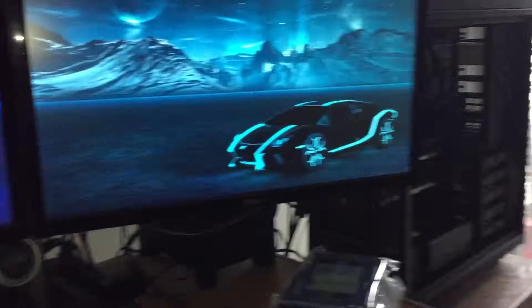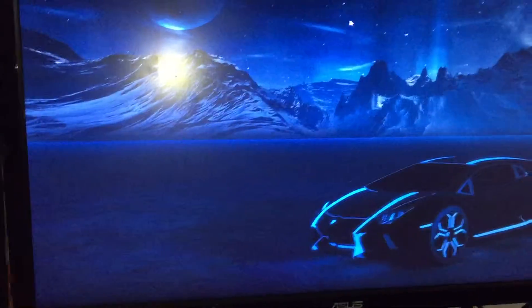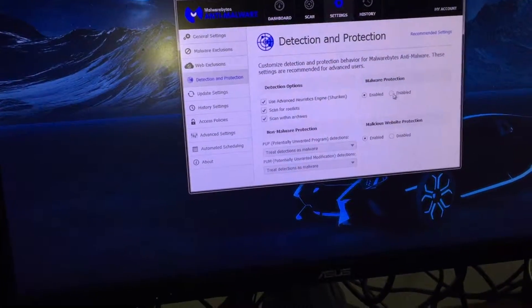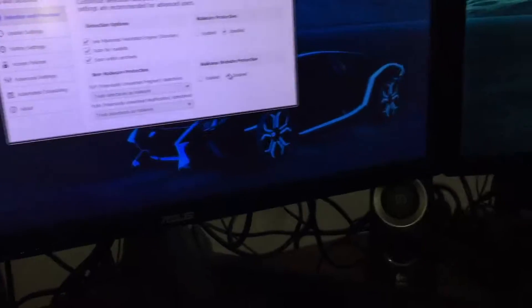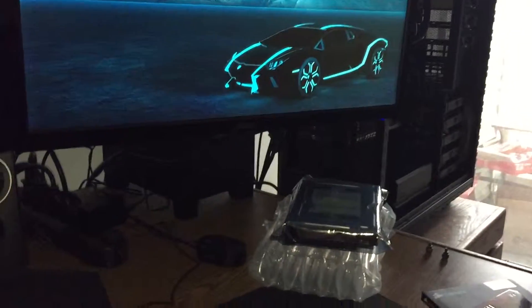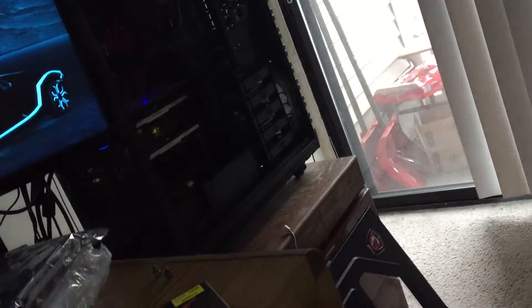I tried everything hardware-wise — I know it's not hardware. It's something with the real-time protection right now; I've got to turn that off. I just want to show you that I've tested out many RAMs — brand new, two identical models. My friend has the same build with the dead exact same motherboard, dead exact same RAM, and dead exact same processor — all the same models — and he's having the same issue as me.